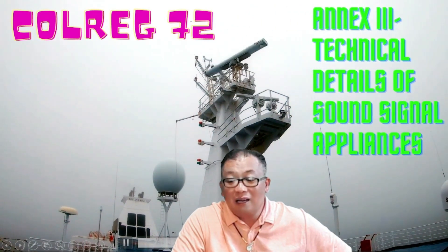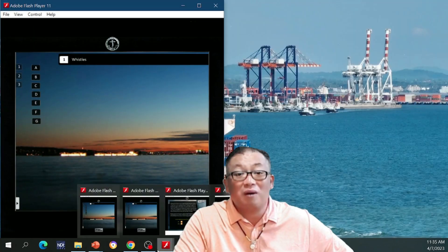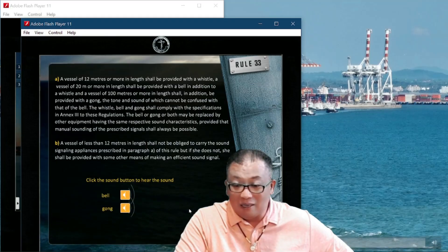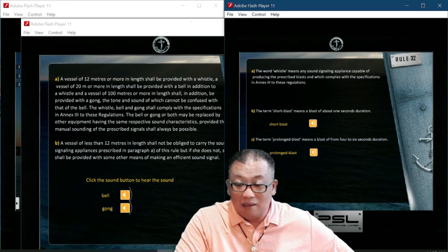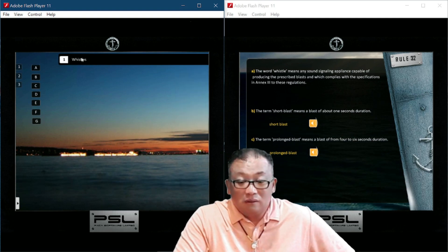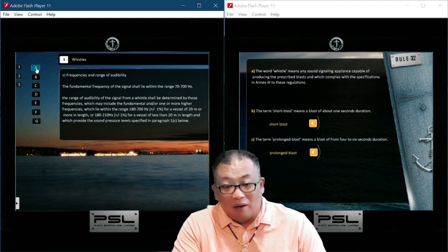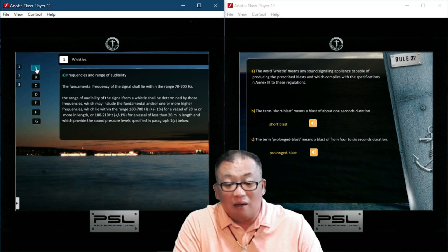Annex Three: technical details of sound signaling appliances. When you see one vessel sounding one prolonged blast or a warning blast, what are the technical requirements for those? Annex Three, number one — Alpha — frequency and range of audibility.